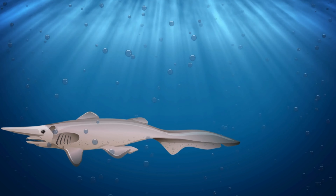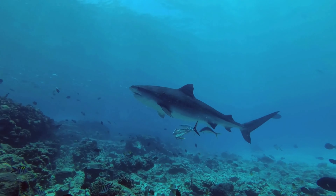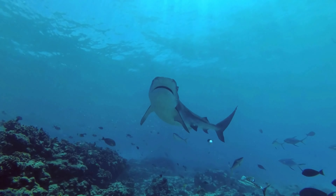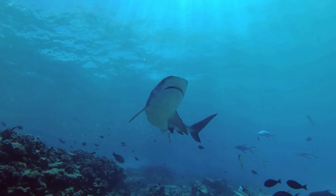It has a long, flattened snout that protrudes prominently from its head. Its jaws are highly protrusible, meaning they can extend outward to grasp prey with surprising speed. When hunting, the goblin shark can rapidly project its jaws forward to capture prey.